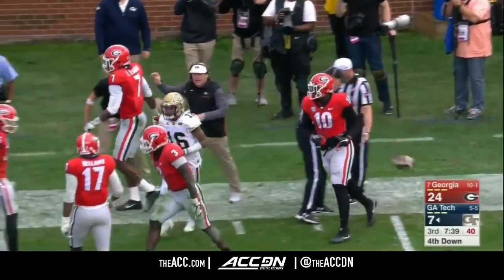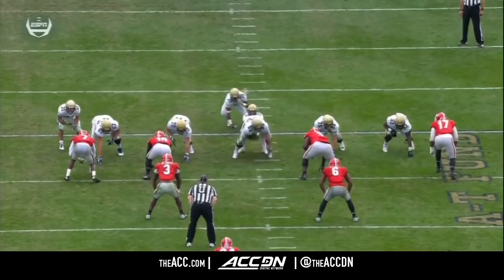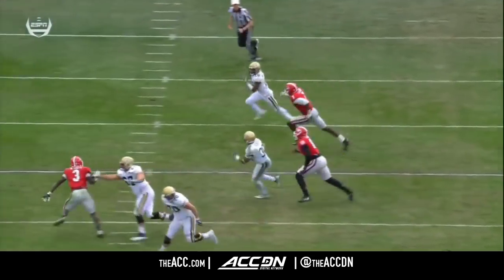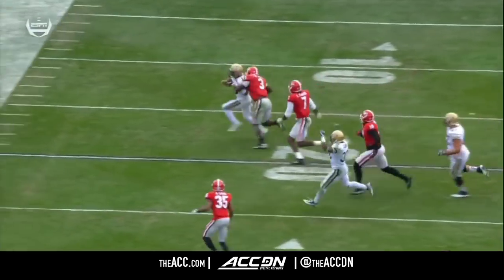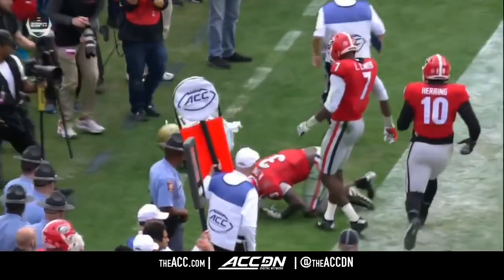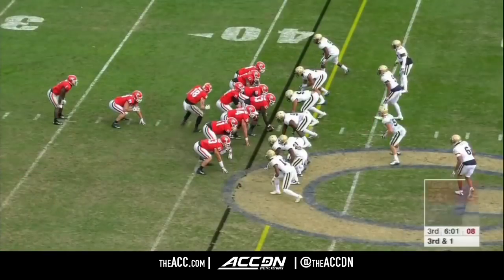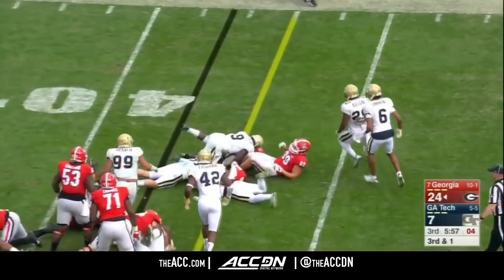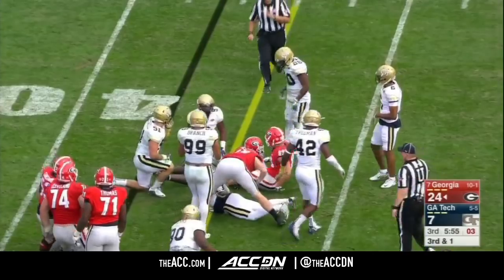Have we seen a performance at linebacker this year. Number three — you see him drop in the coverage, and he recognizes as soon as Taquan Marshall leaves that throwing posture. That's when he triggers. The three tight ends in the game. Michel powers forward and picks up the first down.